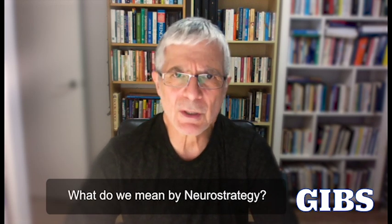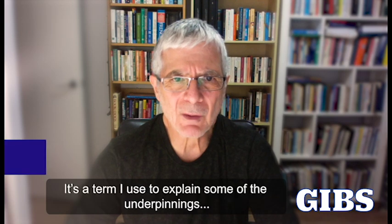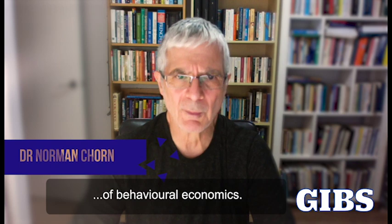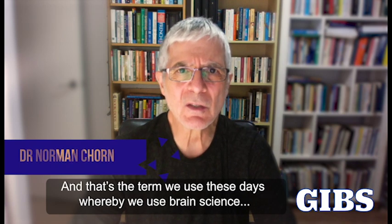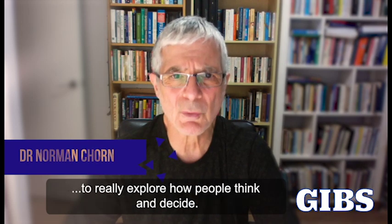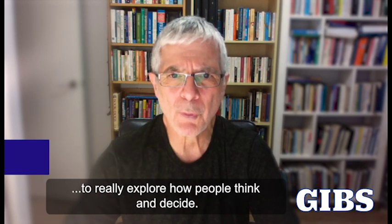Now what do we mean by Neurostrategy? It's a term I use to explain some of the underpinnings of behavioural economics — the term we use these days whereby we use brain science to really explore how people think and decide.